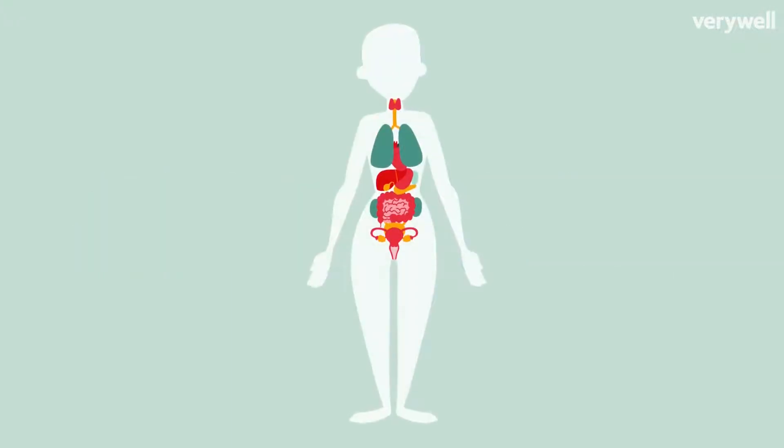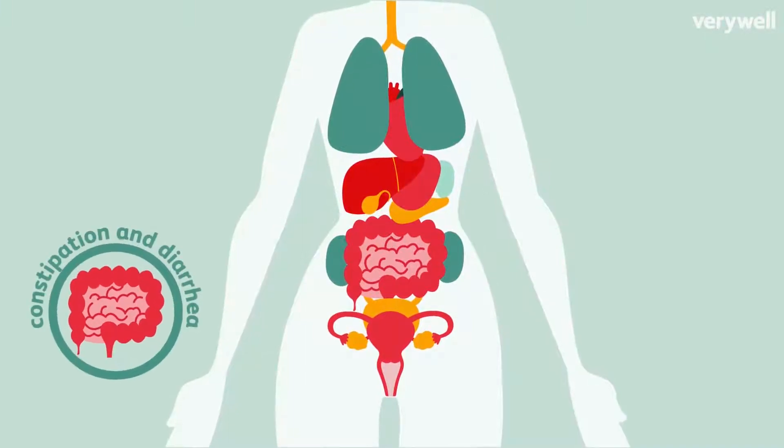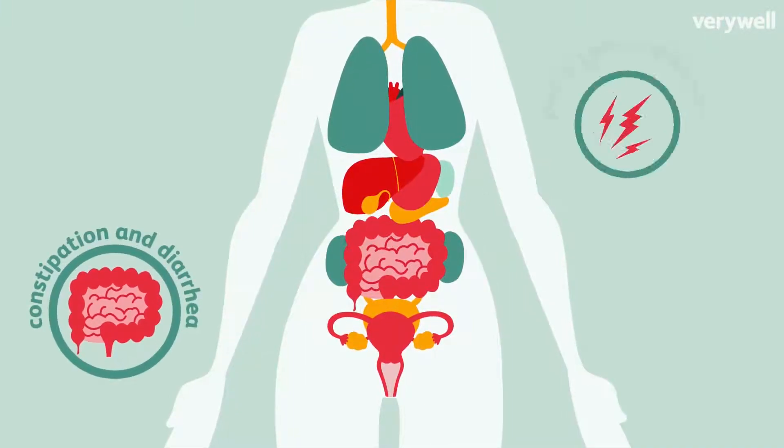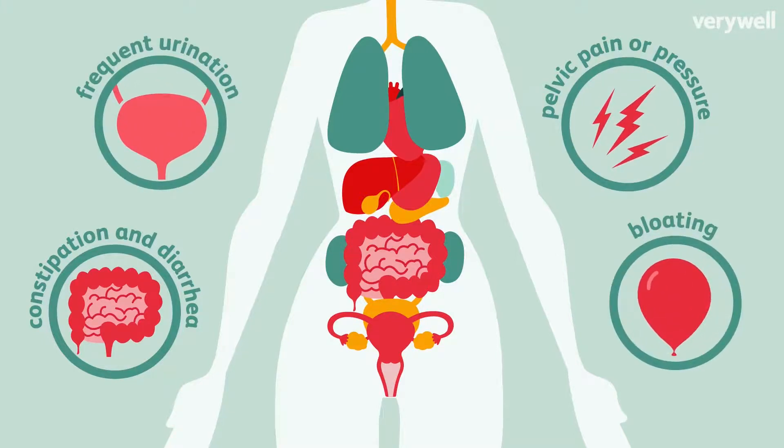Symptoms can be subtle early on, but there are four common ones: changes in bowel habits like constipation and diarrhea, pelvic pain or pressure, a frequent need to urinate, and bloating or abdominal swelling.